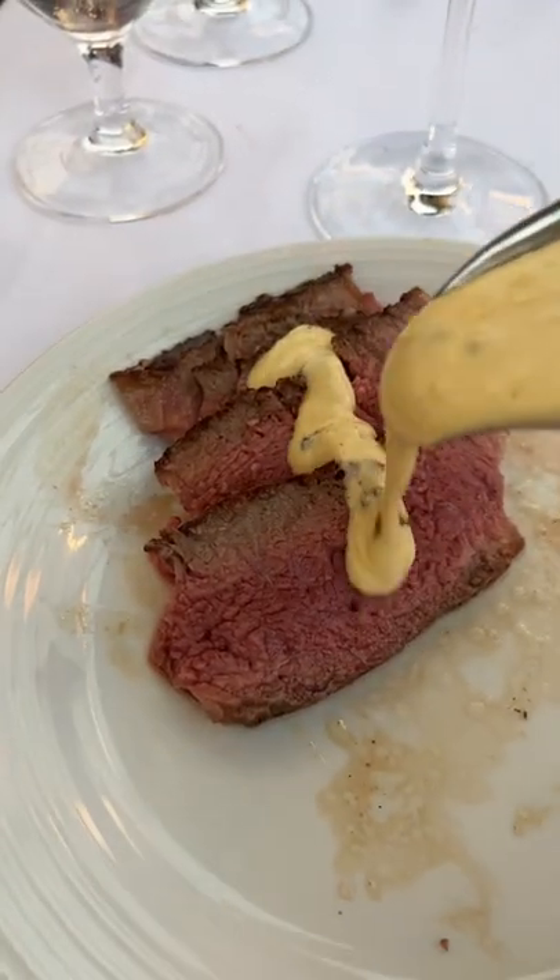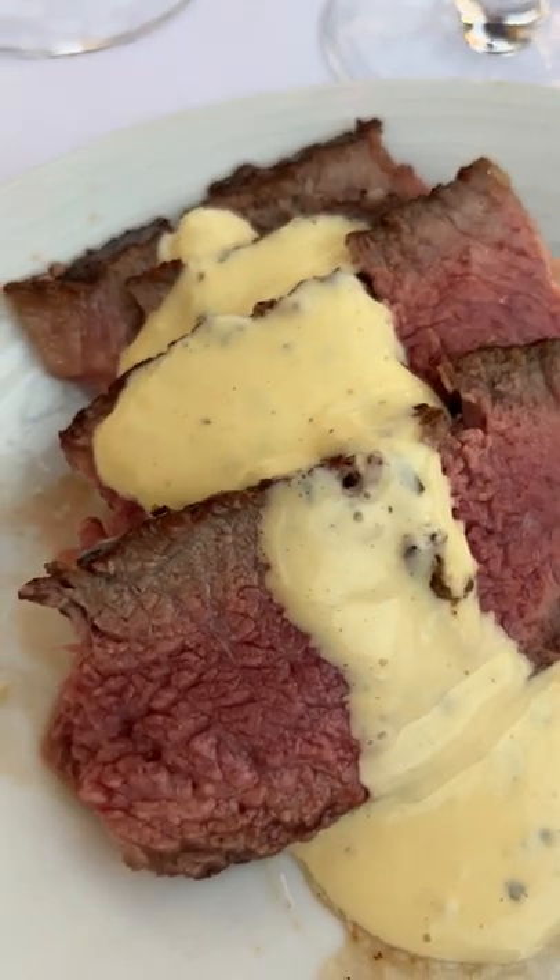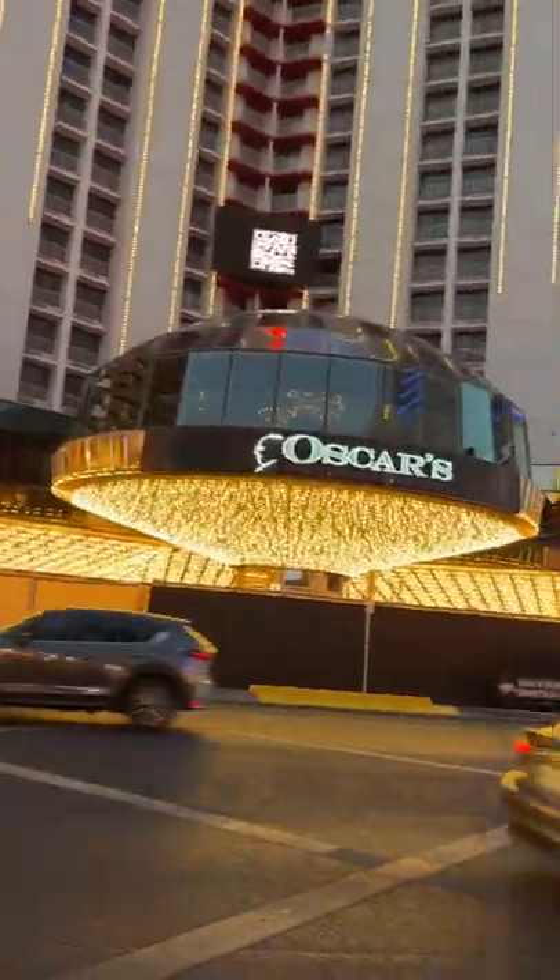We topped it off with a little bit of their Brunei sauce and it was absolutely delicious. I highly recommend this place if you're in Las Vegas — try it out and don't forget to like and subscribe.